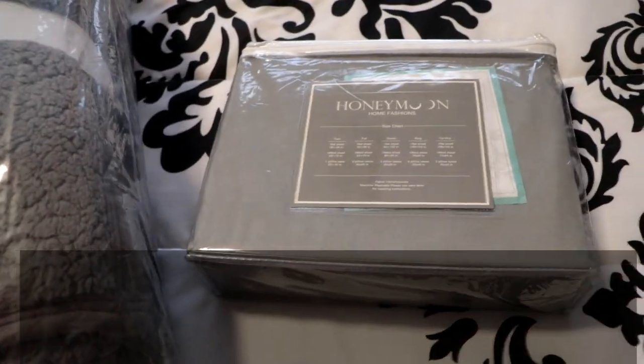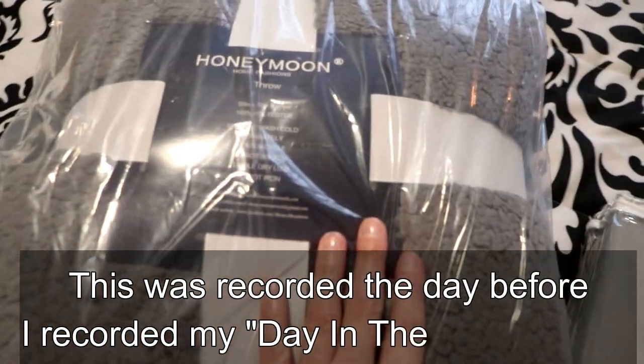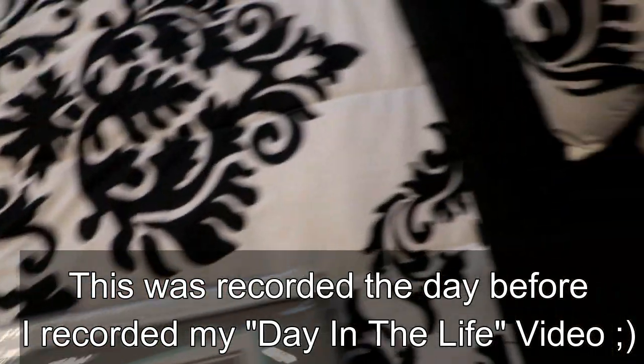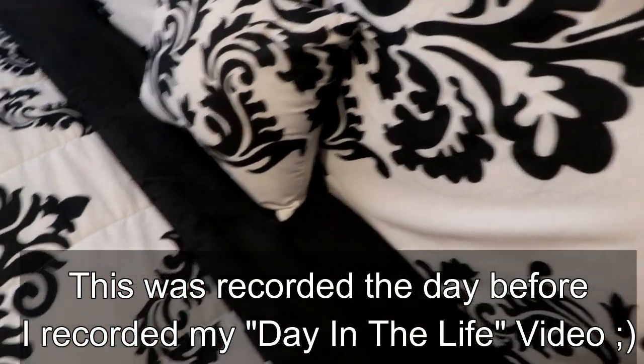Y'all, I'm so excited. I just got this package at my door and I have been patiently waiting for it, and I kind of regret making my bed right now.